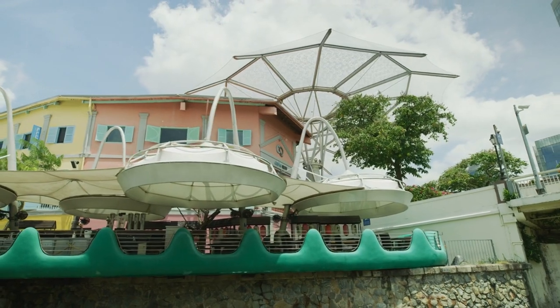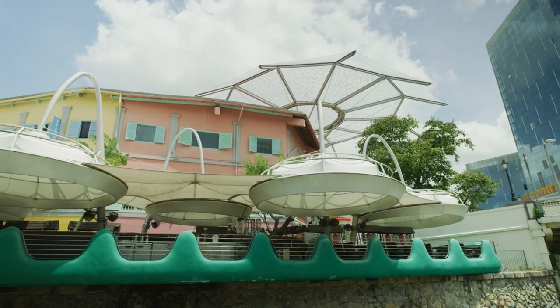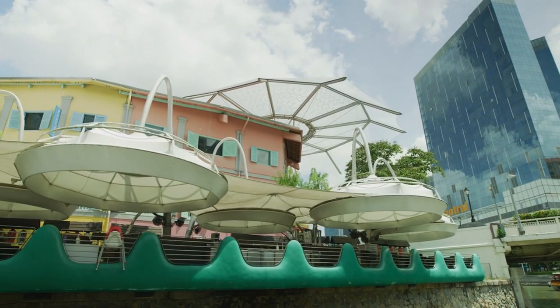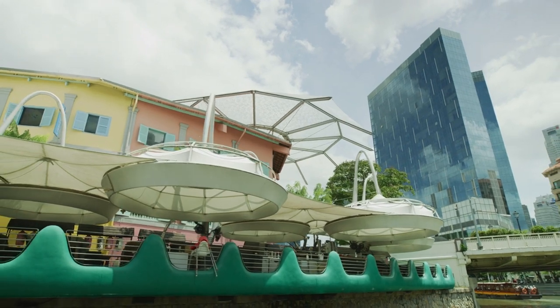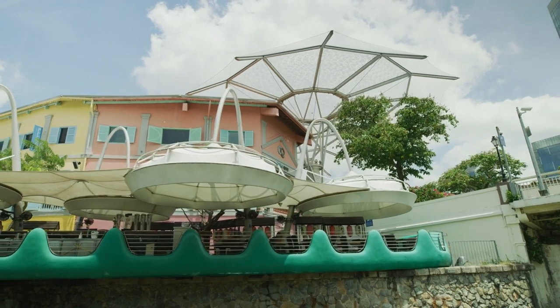Petersham Nurseries. Tucked away in Petersham, Richmond, Petersham Nurseries is a haven of tranquility and beauty. This nursery is not just about plants — it's a destination in itself. Visitors can enjoy a meal at the renowned Petersham Nurseries Cafe, which serves seasonal dishes made with ingredients sourced from local suppliers. The tea house offers delectable pastries and teas, while the shops showcase unique homeware, gifts, and plants.